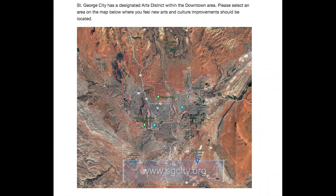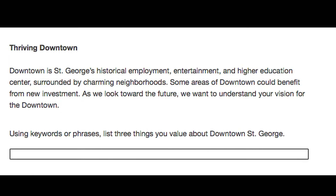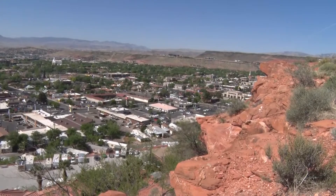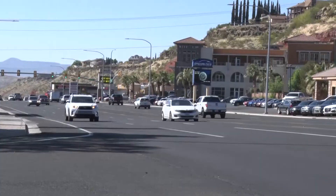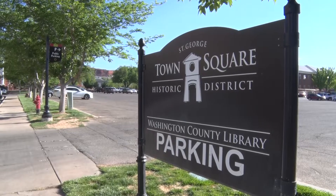An online survey asks questions about what's important to those who live here: How do you see St. George? What do you find important? What do you find the most difficult thing about St. George? There's a series of questions that will help guide the general plan. This is the first of several different surveys, and the city will also have public outreach events as additional ways to solicit public input.